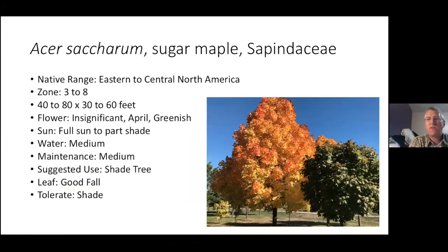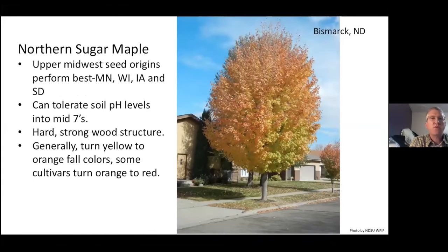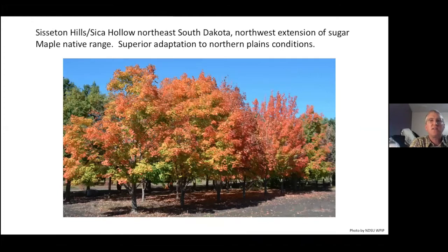Sugar maple — another native maple. We want to focus on those northern sugar maple origins. The upper Midwest seed source is the best for us because it will shut down on time. It can tolerate soil pH levels into the mid-sevens, has hard strong wood structure, and generally turns yellow to orange in fall color. Some cultivars turn orange to red, so you do have to select appropriately for the color you desire. The Sisseton Hills and Sica Hollow area of northeast South Dakota — that northwest extension of sugar maple's native range — offers superior adaptation to northern plains conditions.